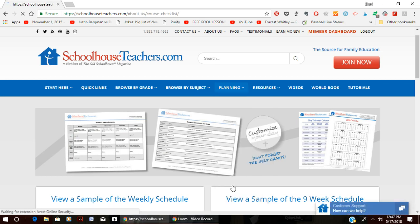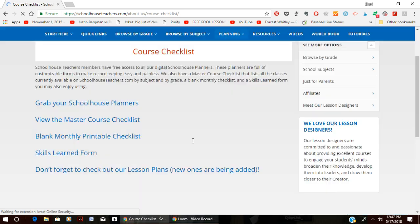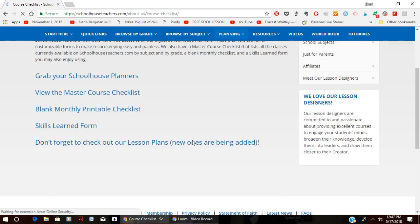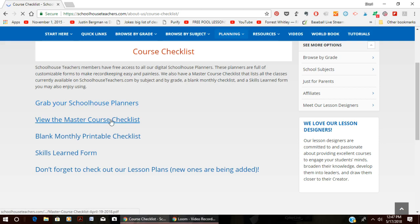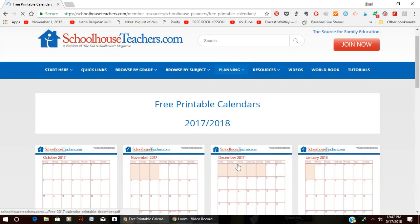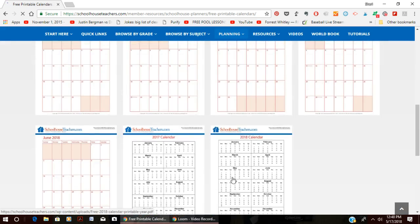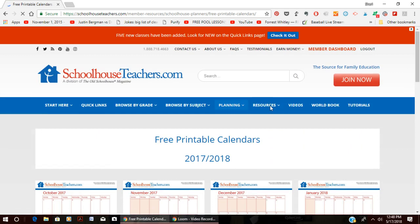They also have a course checklist that shows you how to plan your courses — grab one of the planners, view the master course checklist, then use the blank monthly printable checklist to figure out what to schedule each day. There are also a bunch of printable calendars — monthly and yearly — that you can use.